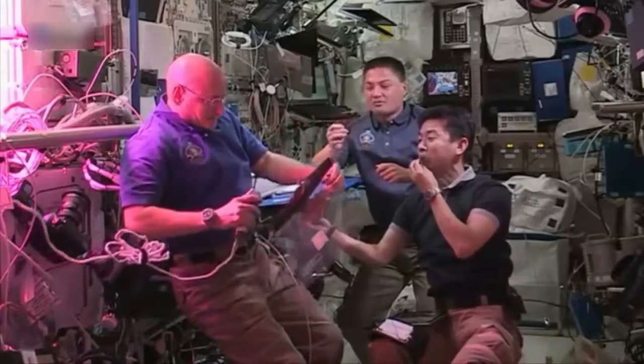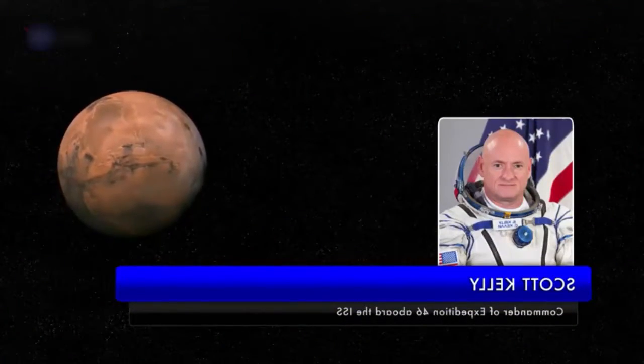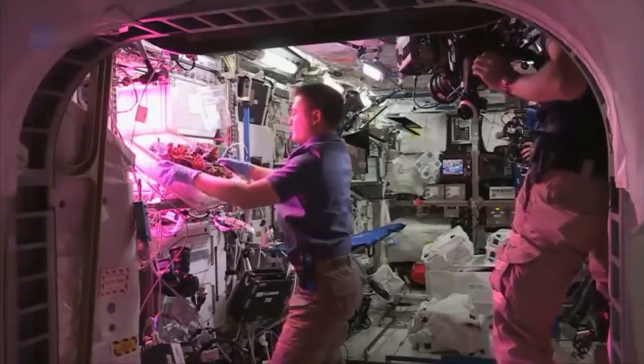He explains the importance of growing such culinary delights in space: If we're going to Mars someday, there's going to be a long period of time where we're going to have to be self-sufficient, and having the ability to grow our own food is a big step in that direction.